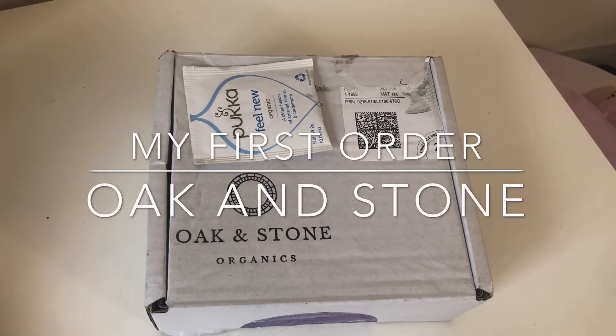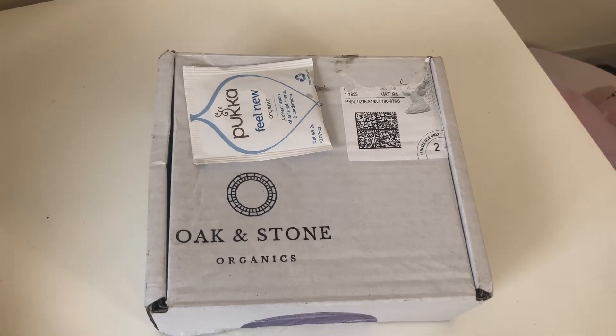The business is called Oak and Stone Organics. They basically do bath milks — powdered bath milks and things like that. They've been around for about eight weeks as I filmed this, and I remember following them just before they launched and I've been following them since.